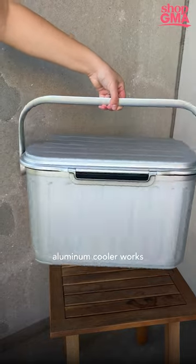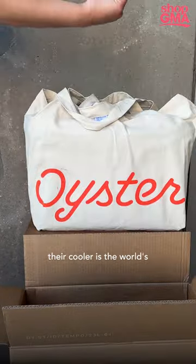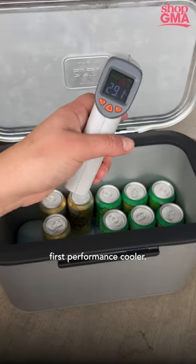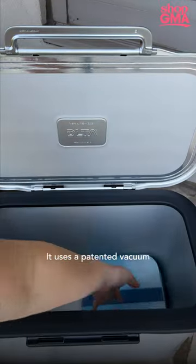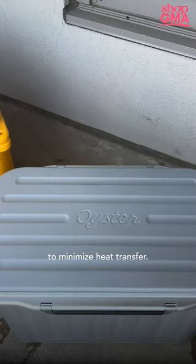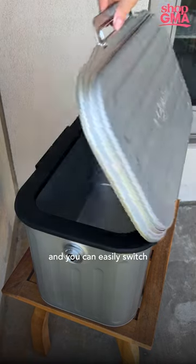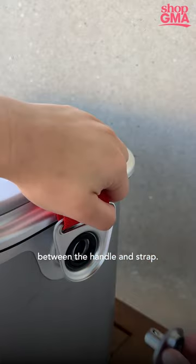This $500 aluminum cooler works with just two ice packs. According to Oyster, their cooler is the world's first performance cooler. It uses a patented vacuum-insulated system to minimize heat transfer. The cooler can open on both sides, is lightweight, and you can easily switch between the handle and strap.